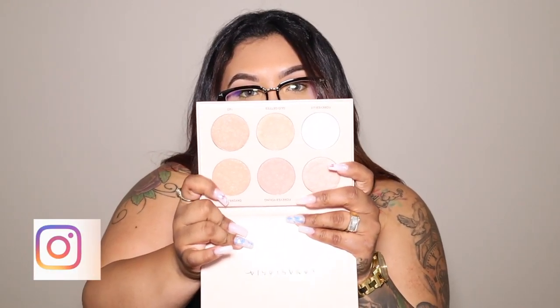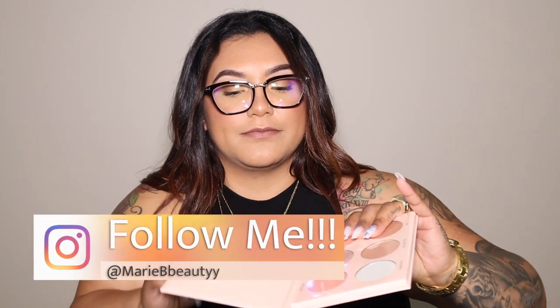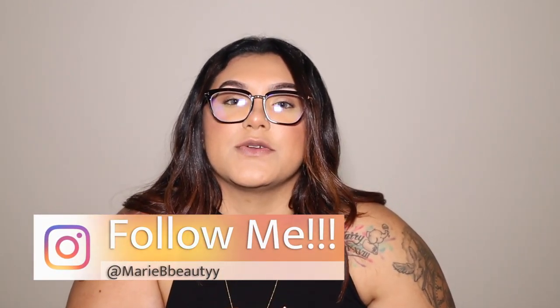So first thing I got was this Anastasia Beverly Hills Nicole Guerrero highlighting kit. This is an old product that just got re-released. I got it the first time it came out but it was damaged, and when I went back they didn't have any more. So now that it came out again I went ahead and purchased it. I'm going to start doing freelance work so I need to have different types of highlighters, blushes, and all that stuff.